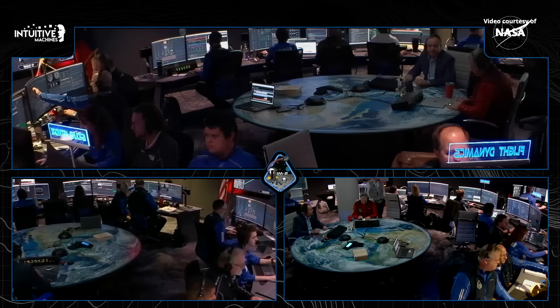Good afternoon and welcome to our coverage of the descent and landing of the IM-2 mission. I'm Josh Marshall, Communications Director of Intuitive Machines. And I'm Leah Cheshire with NASA Communications. This flight is conducted under contract with NASA's Commercial Lunar Payload Services Initiative.